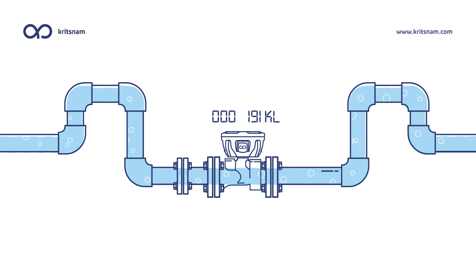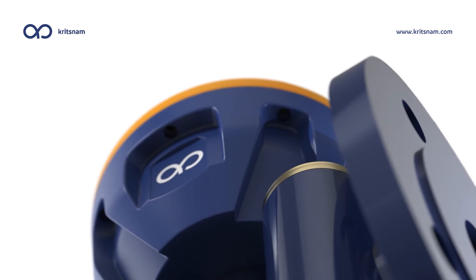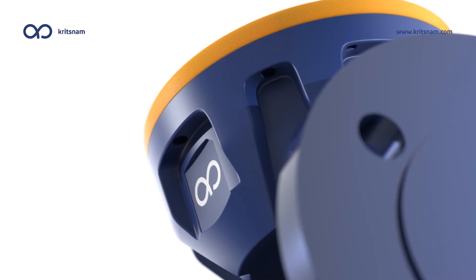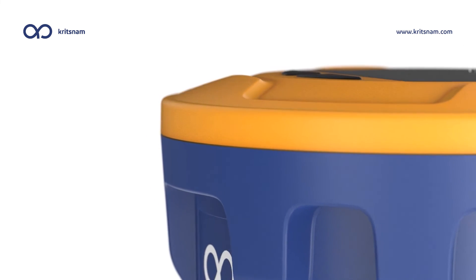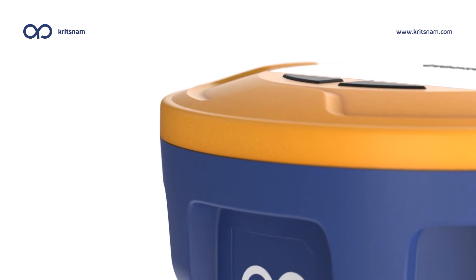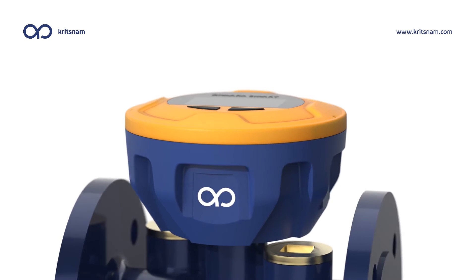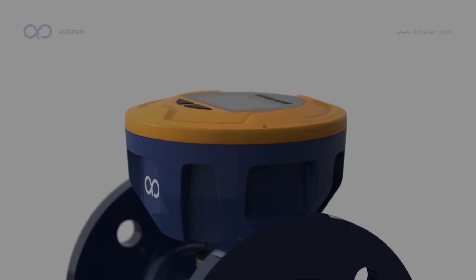The Dhara Smart Flow Meter is an ultrasonic device that gives you peace of mind by providing really accurate and dependable measurements of your water usage. This makes it easier to keep track of your water usage and make more informed decisions about how to manage it. In short, the Dhara Smart Flow Meter is a powerful tool that can help you become more aware of your water consumption and enable you to take steps to reduce your water usage.